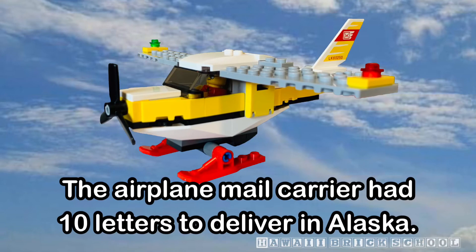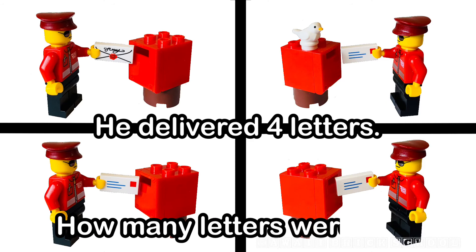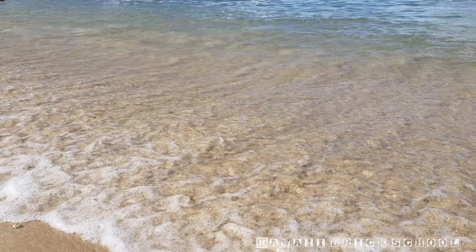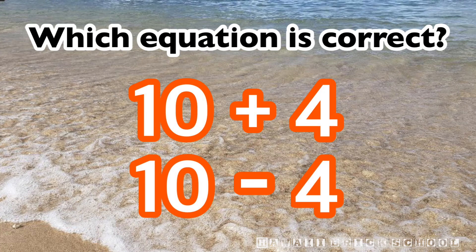The airplane mail carrier had ten letters to deliver in Alaska. He delivered four letters. How many letters were left? Which equation is correct? Ten plus four or ten minus four?